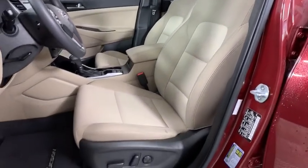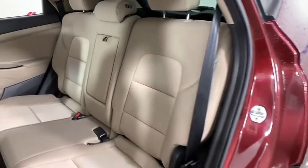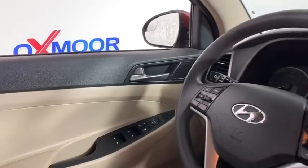One owner, power steering, four-wheel disc brakes, rear window defroster, fog lamps, trip computer, security system, power windows, electronic stability control, CD player, brake assist, panic alarm.